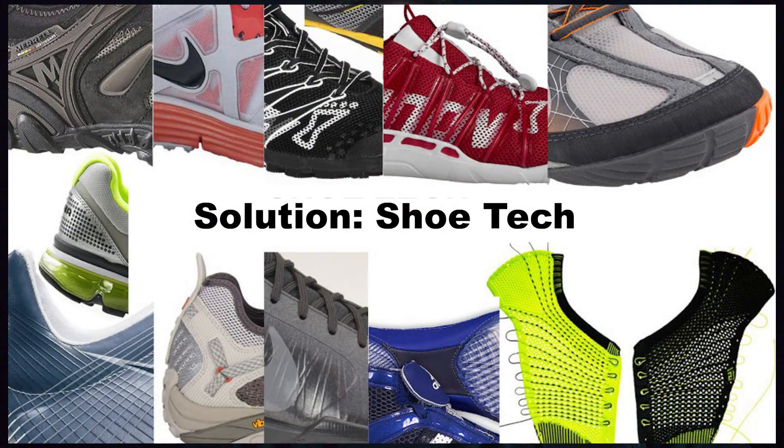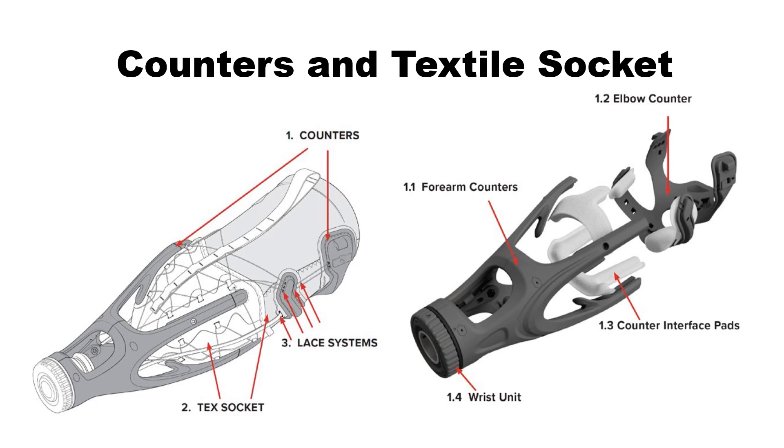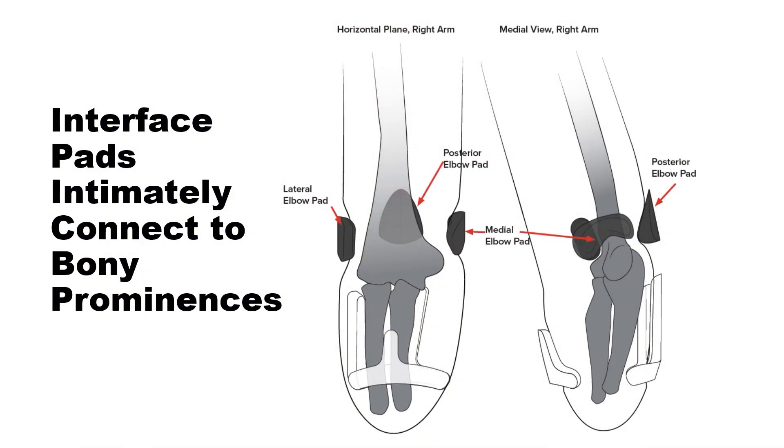So we set out to make a prosthetic socket unlike any that has been made before, addressing those complaints that lead arm amputees to hate wearing sockets, or to not wear them at all. Rather than start from scratch, we wanted to look to a more developed industry for inspiration: athletic shoes. This multi-billion dollar market has evolved in astounding ways since the advent of composite sockets in the late 1940s, during which time composite sockets have stayed recognizably the same. Starting with fabric, we added just what we needed to create a firm connection between the frame and the arm inside the socket. Just as the shank and heel counter secure your foot to the sole of a shoe, our elbow and forearm counters stiffly engage with the user's residual limb, and the interface pads cushion the pressure and secure the bony prominences of the arm to the prosthesis.